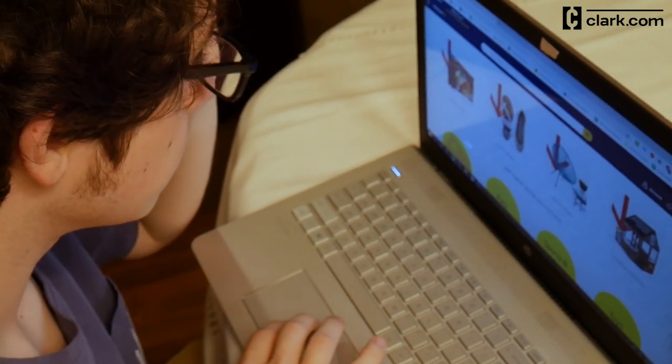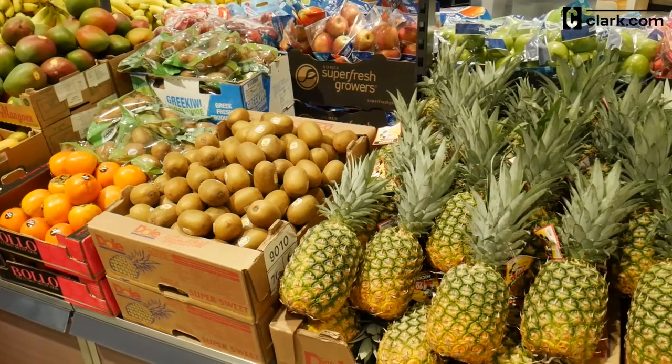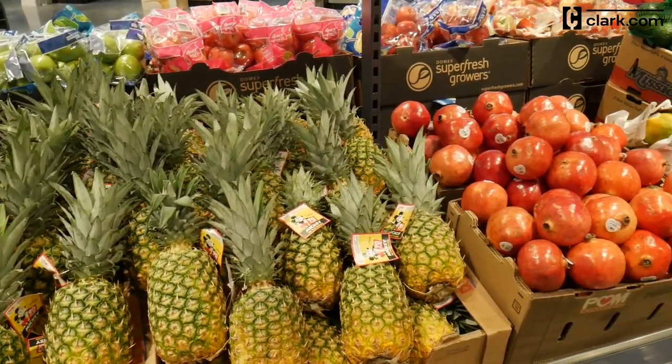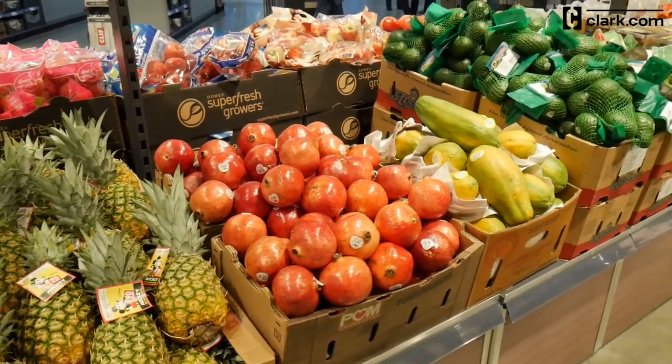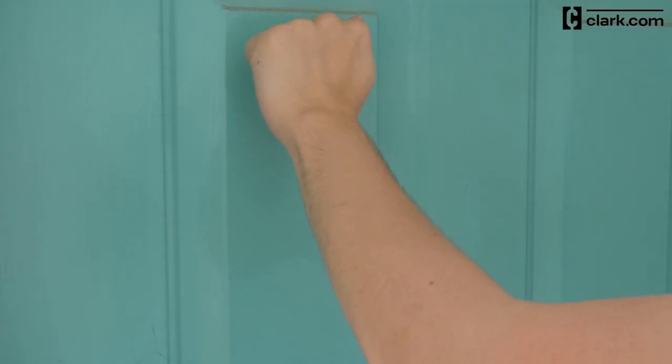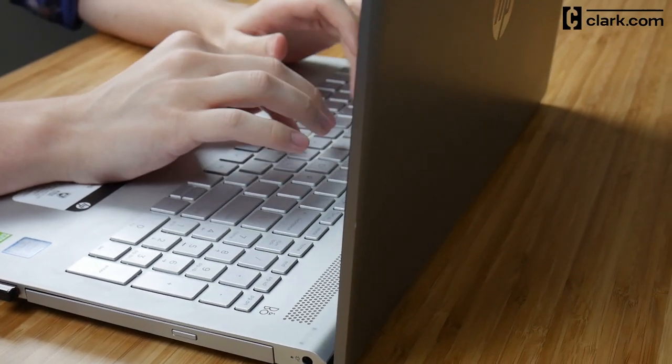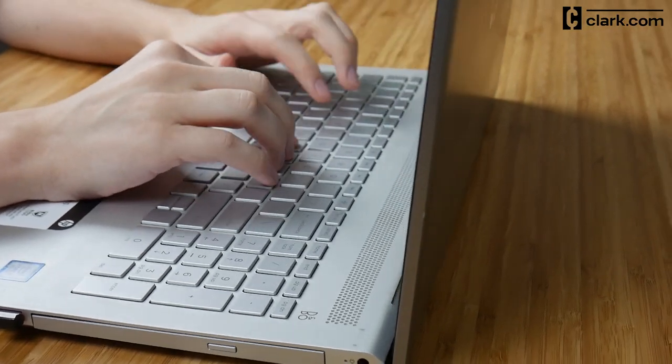Once you've chosen a retailer and placed your order, a personal shopper will pick up your items, notify you of any substitutions or out-of-stock products, and deliver your order during a time slot that you select. To see if Amazon Prime Now is available in your area, visit the website and enter your zip code. Once you've confirmed that it is, follow these steps to place your first order.